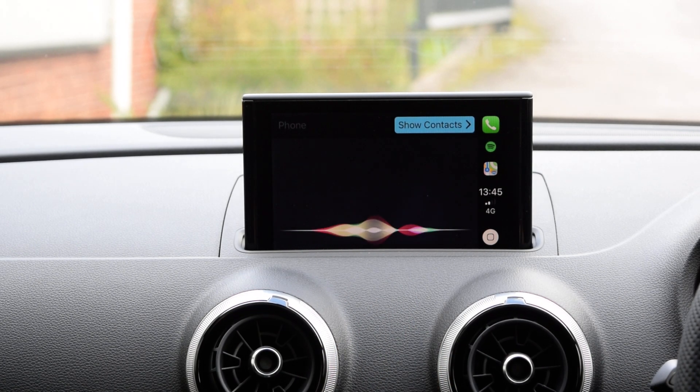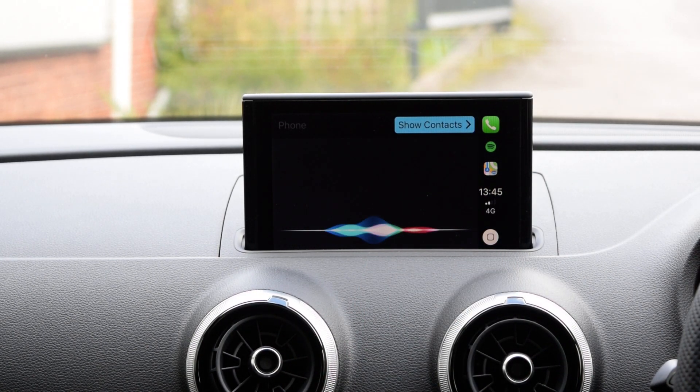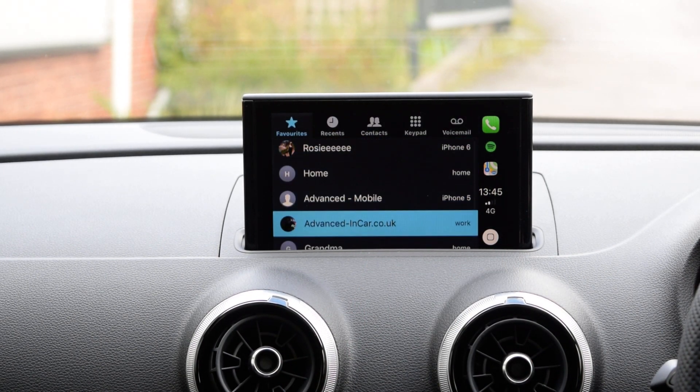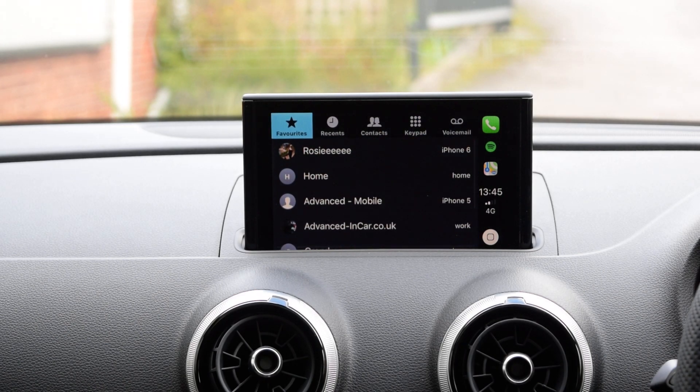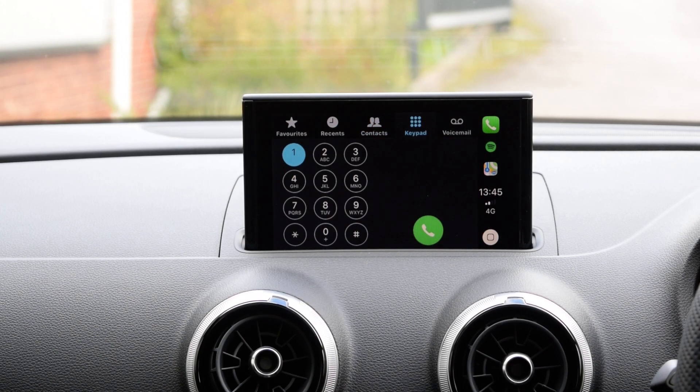It will ask for Siri voice control and that's why it's reflecting to my voice, but if you just want to go in, you can click 'Show Contacts'. There's your favourites, all the normals, recent, contacts, keypad if you want to dial in, and obviously you set your voicemail up as well.